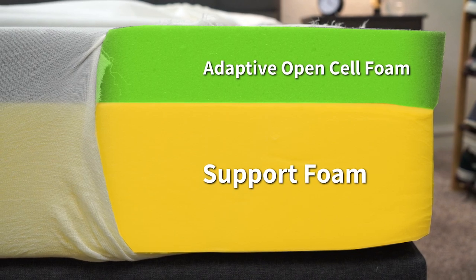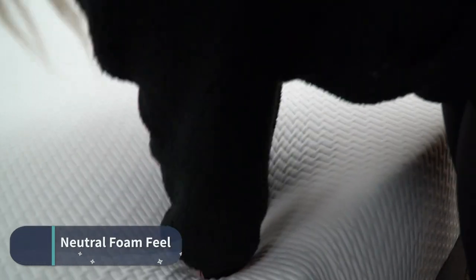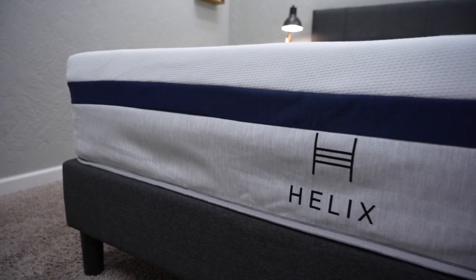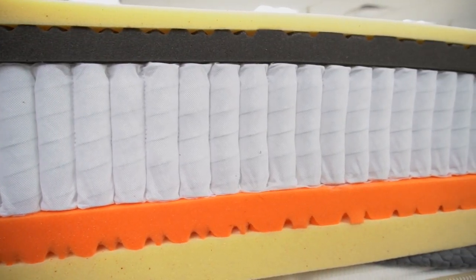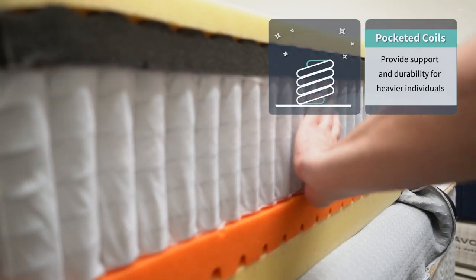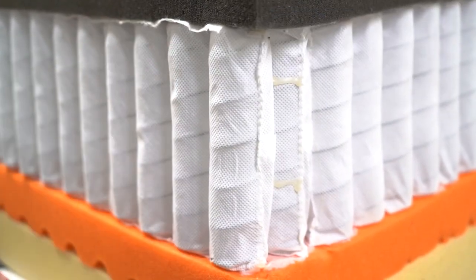The Tuft & Needle's whole construction adds up to give the bed more of a soft, neutral foam feel. It's something pretty accommodating that we think nine out of ten sleepers would probably really enjoy. Jumping to the Helix bed, this bed has a hybrid construction, which means they use pocketed coils for the main layer of support. In general, we recommend that most people who are heavier or above the 200 to 250 pound range should look into a bed with pocketed coils rather than an all-foam one, because those coils provide more long-term support and durability for bigger body types.